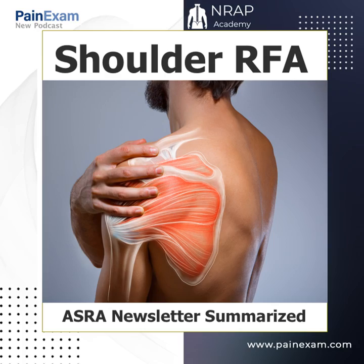They start by talking about Hilton's Law of joint innervation, which has stood the test of time since 1863. It basically predicts the potential nerve supply to a joint — the nerve supply to the shoulder, for example, accompanies the muscle innervation. Both thermal and pulsed RFA of the suprascapular nerve have been described to treat chronic shoulder pain, and there's a theoretical concern of post-ablation weakness in the supraspinatus and infraspinatus muscles.